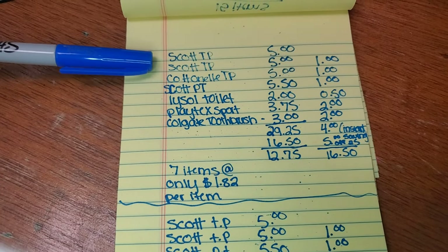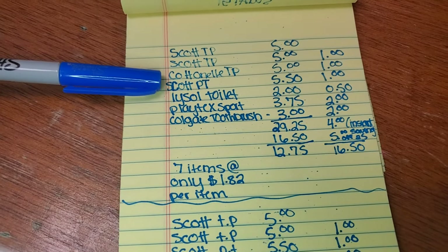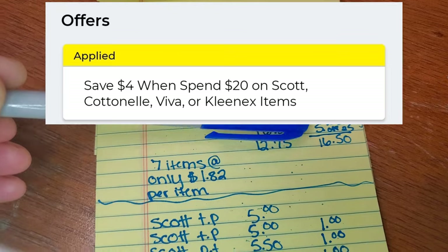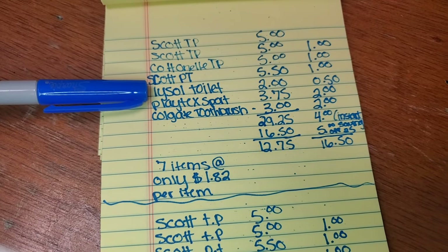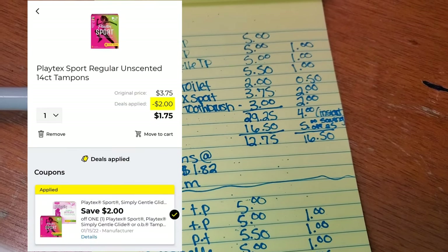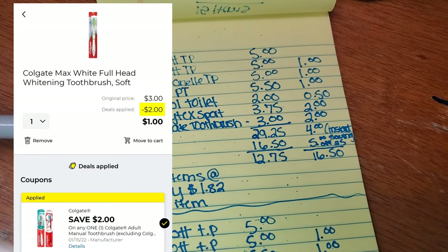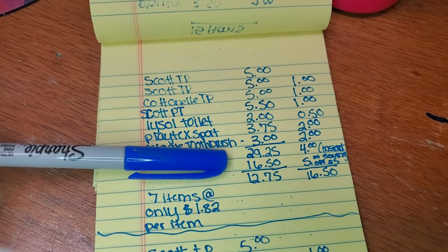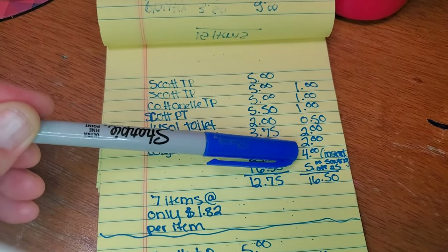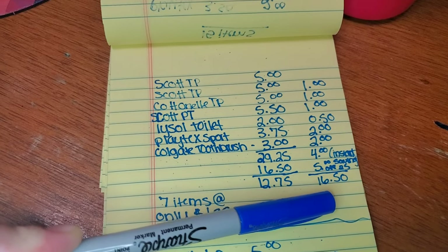So we have two Scott toilet papers, a Cottonelle toilet paper, and a Scott paper towel — that's a total of $20.50 in Scott and Cottonelle. We're going to get $4 in instant savings right there. Then add in the Lysol Toilet Bowl Cleaner at $2 with a $0.50 off digital, the Playtex Sport tampons at $3.75 with a $2 off digital, and the Colgate toothbrush at $3 with a $2 off digital. Your subtotal for these seven items is $29.25. With all of our digital coupons, instant savings, and the $5 off $25 for Saturday, we have a total of $16.50 in coupons.